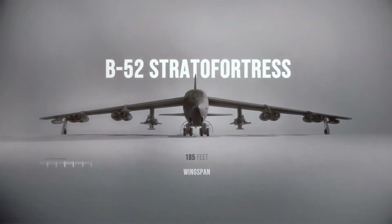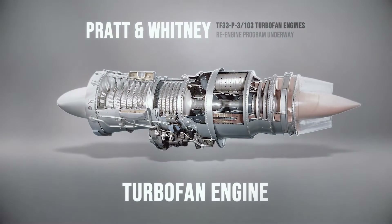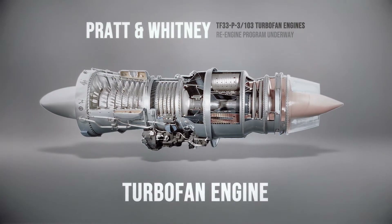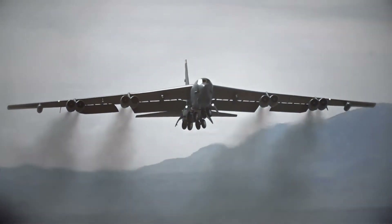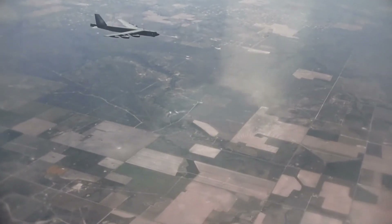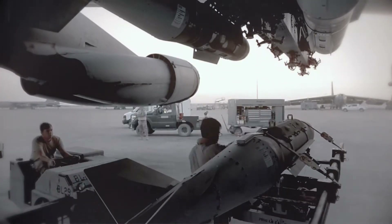With a wingspan of 185 feet, a length of 159 feet, and powered by eight Pratt & Whitney turbofan engines, the B-52 is not only large, but fast. With a range of 8,800 miles without refueling, the B-52 gives warfighters the ability to have it loiter overhead, ready for action as situations develop.